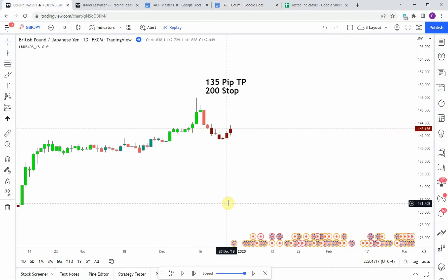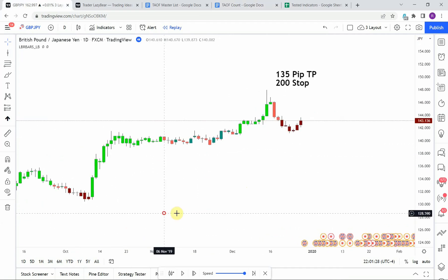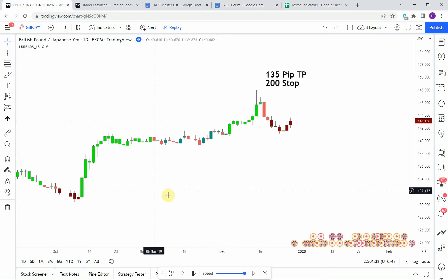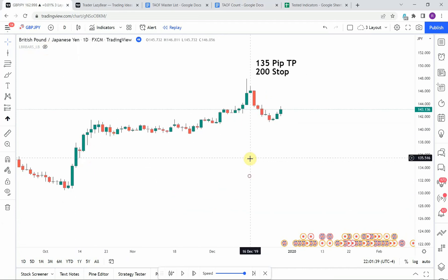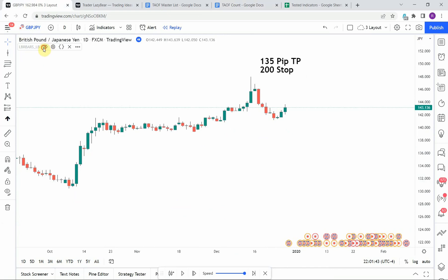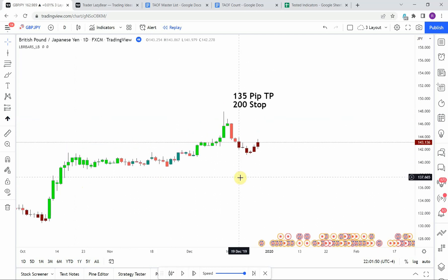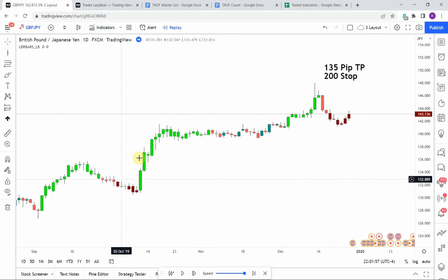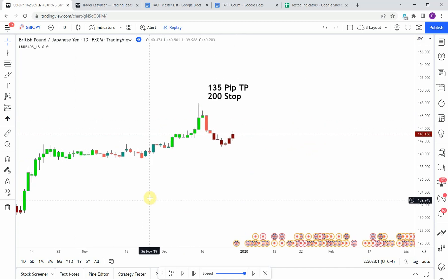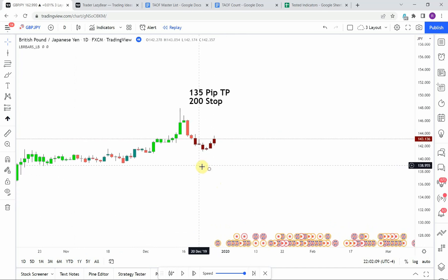Today's indicator is the LBR paint bars, which you can see on screen. Basically, it changes the color of candles according to trend direction. When I switch it off, all bars return to normal green and red. When switched on, we get bright neon green and dark maroon colored bars. The setup is relatively easy: when we get the bright neon green bars we go long, and when we get dark maroon colored bars we go short.